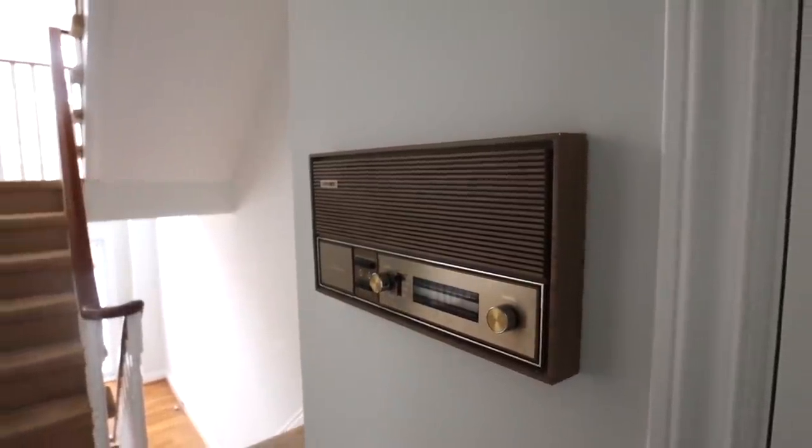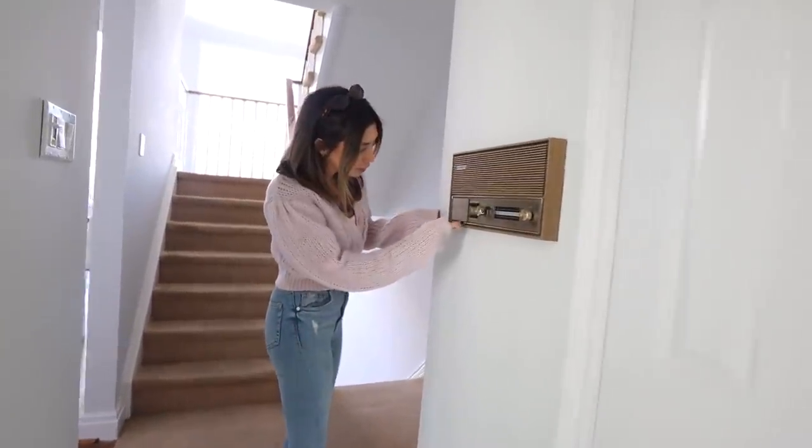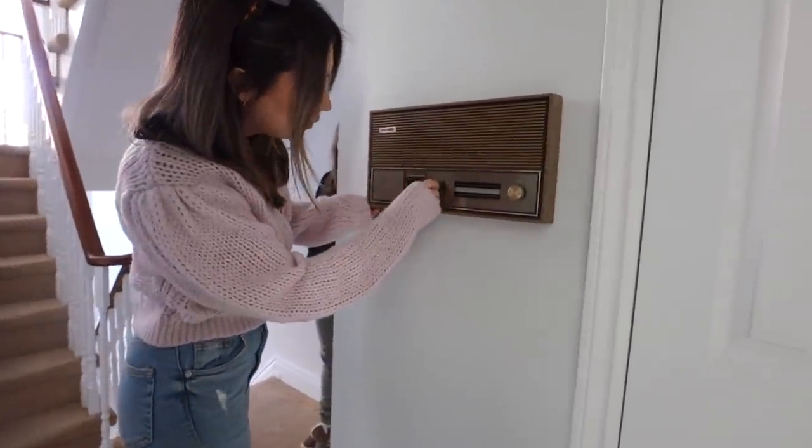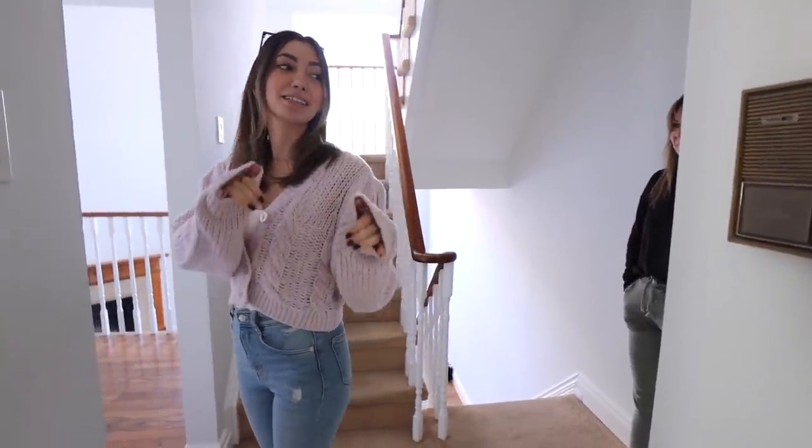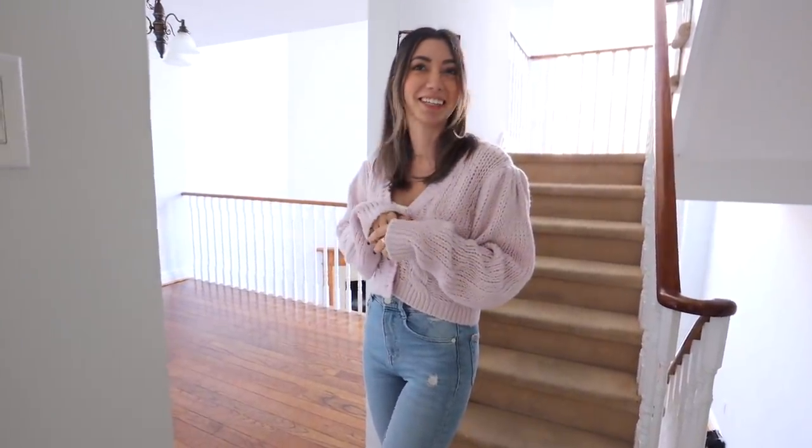Here we have the lovely music intercom. You can talk and you can listen, and I'm not entirely sure, but as you can see, it works. It kind of creeps me out. I slightly worry that if I turn it on, I'll hear somebody talking to me that is in here. So we're going to get rid of it.